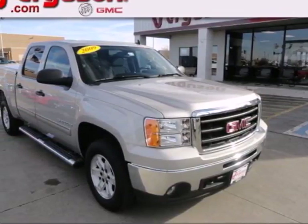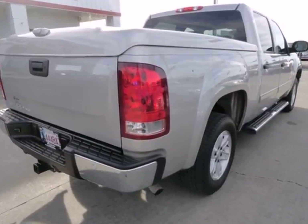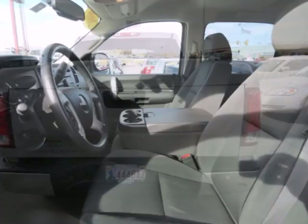You'll love this 2009 GMC Sierra 1500. Features include a multi-speaker stereo sound system with a CD player and MP3 decoder, internet access, and OnStar Emergency SOS.